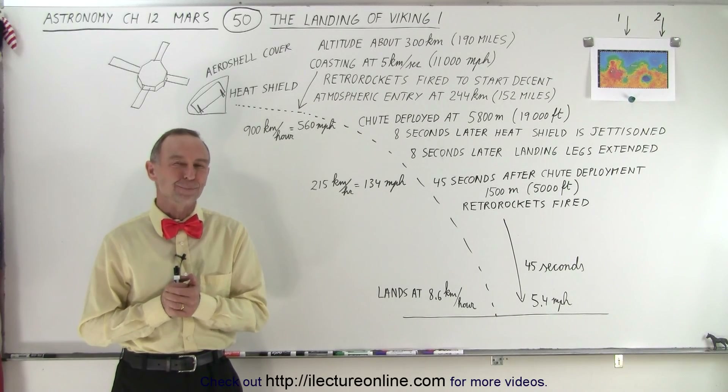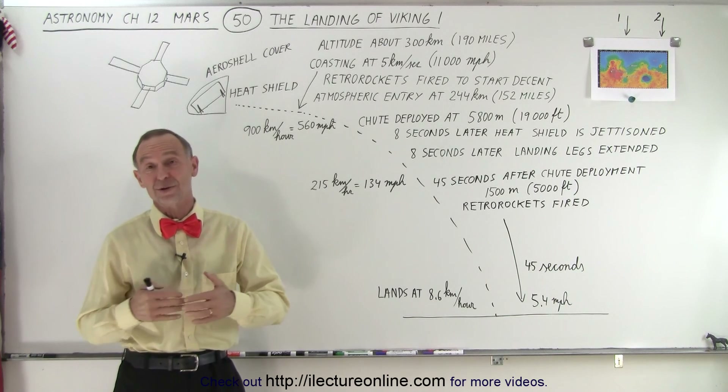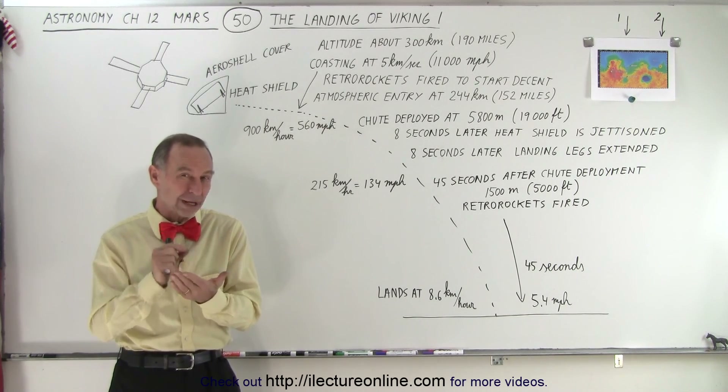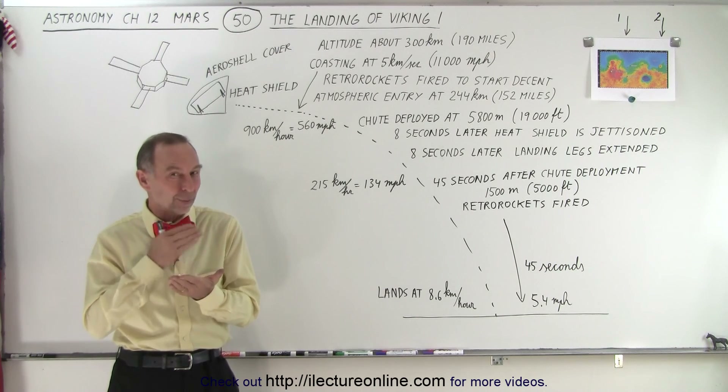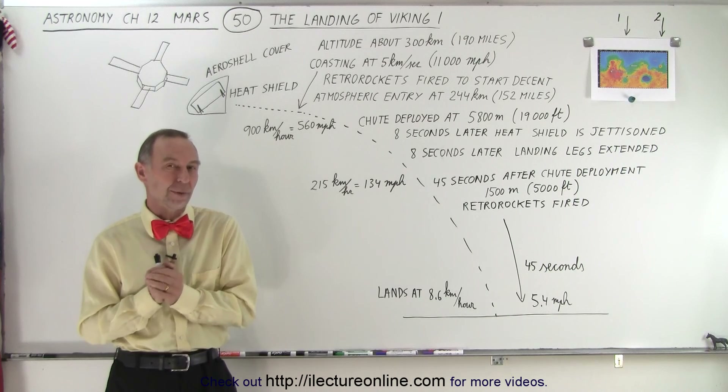Welcome to Electronline. We've been talking about how difficult it is to land on Mars. So here you have an example of what had to happen just the right way, in the right sequence, at the right time, for the Viking landers to land safely on the surface of Mars.